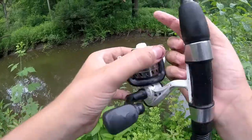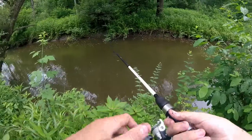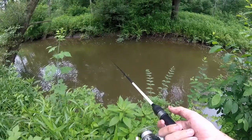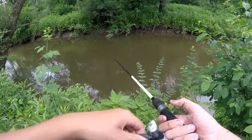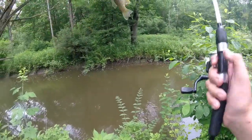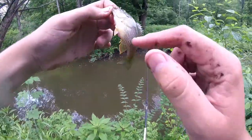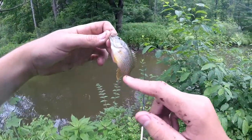It looked like a yellow perch — I kid you not, it looked like I had a yellow perch on. Oh my — it's a tiny green sunfish. It's a male, looks like a male because of all the bright colorations on its tail. All the bright colorations.